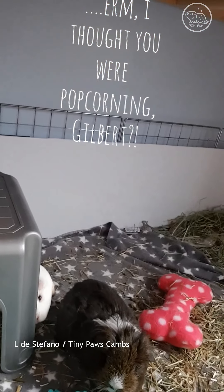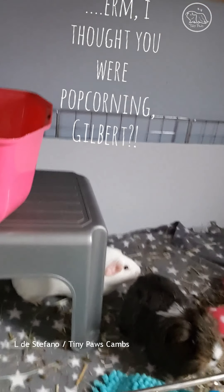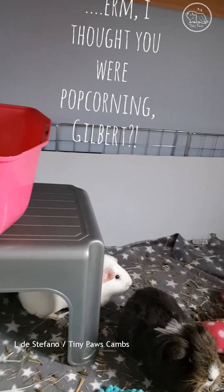He's not popcorning. It's typical, isn't it - you get the camera on them and they won't popcorn.